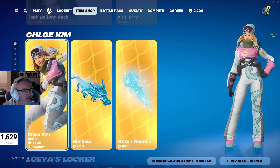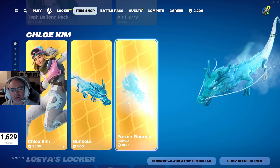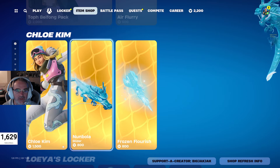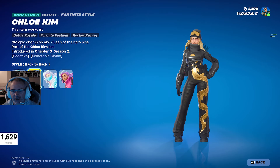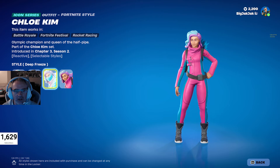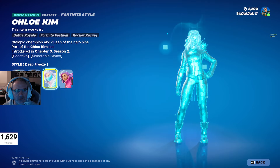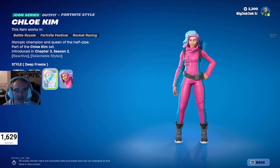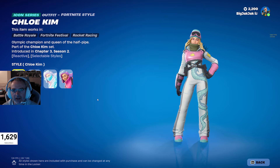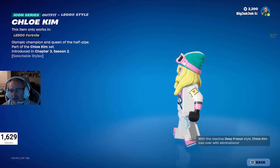Chloe Kim is back in the shop after 195 days, same with the Nunbola Glider and the Frozen Flourish Pickaxe. These things don't come around too often, so if you want to pick that up, hop in the shop. She does have a few different styles — Back-to-Back, Deep Freeze, which is a reactive one, and Pink Poppies. And the Lego minifigures are actually pretty cool — I like the goggles on top of the Duke.